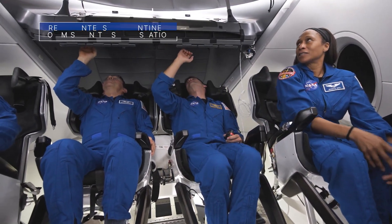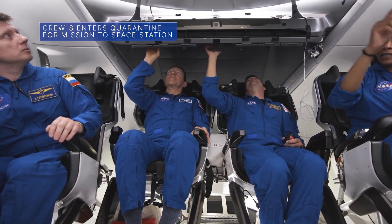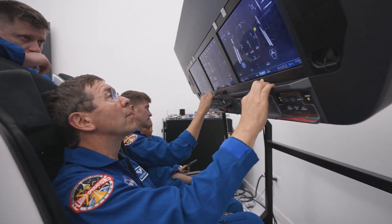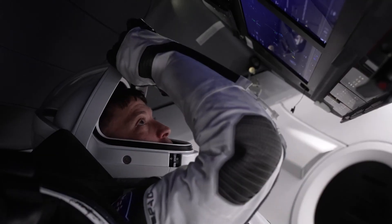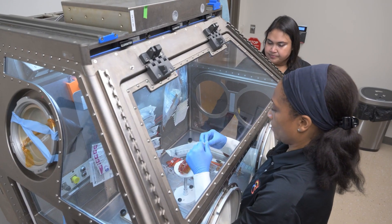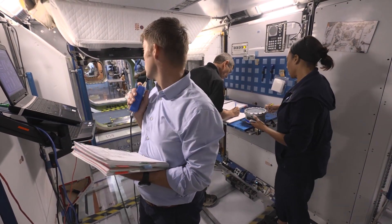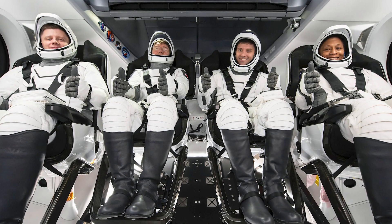The members of our upcoming SpaceX Crew-8 mission to the International Space Station entered quarantine recently, one of the last major milestones before heading to Florida for final pre-launch activities. The crew, including NASA astronauts Matthew Dominick, Michael Barrett, and Jeanette Epps, will perform research, technology demonstrations, and maintenance during their stay aboard the space station. Launch is currently targeted for no earlier than March 1st from our Kennedy Space Center.